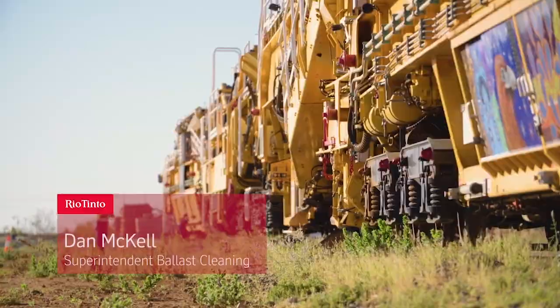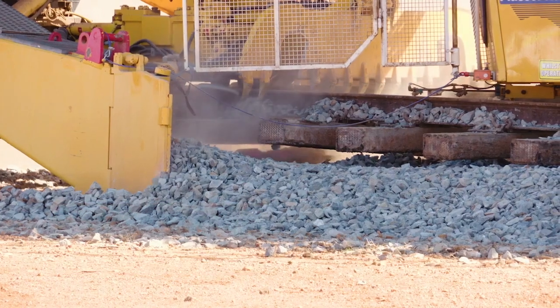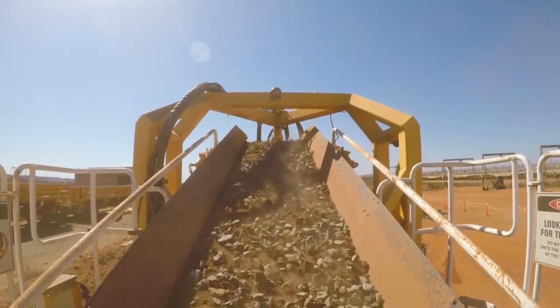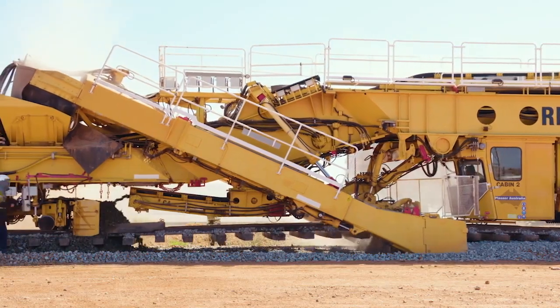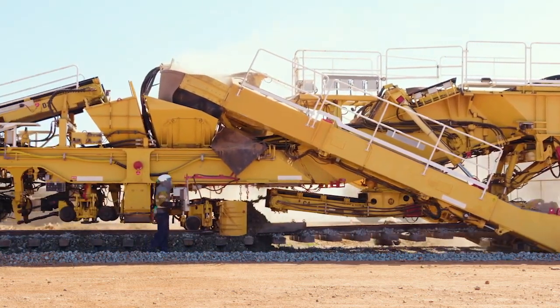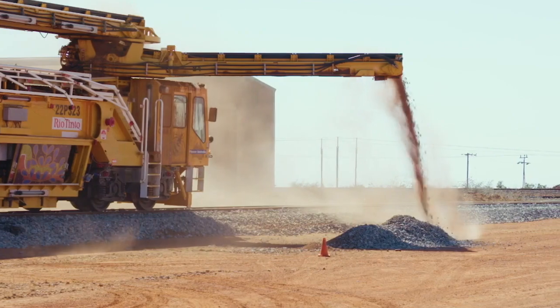Behind me here is the RM900, which is the ballast cleaning machine at the heart of the operations. Essentially the machine removes the ballast from underneath the track and it goes through a series of sifters and conveyors to remove the contaminants and the small rock. Good ballast is returned behind the cutting chain and the spoil is taken away and discarded.